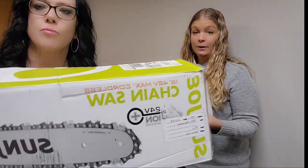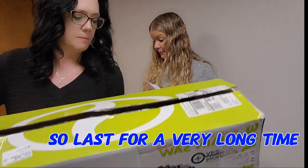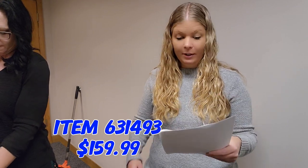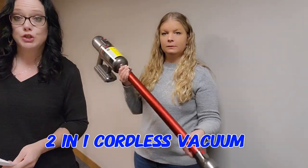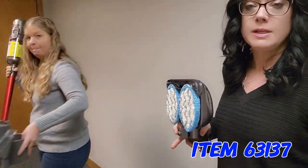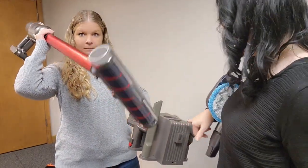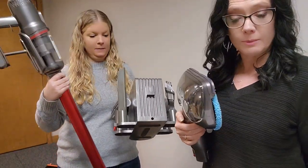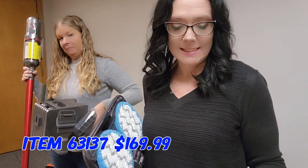A heavy-duty item: the Snow Joe 48-volt chainsaw. This chainsaw uses two 24-volt batteries so it lasts a very long time. It can rip through logs up to 15 and a half inches thick. Item 63149, $159.99 plus $12.95 additional shipping. And a great new item — a 2-in-1 cordless vacuum, item 63137. It has a wet mop attachment as well as being a cordless vac with different attachment rollers, wall mount, and very strong suction for $169.99.